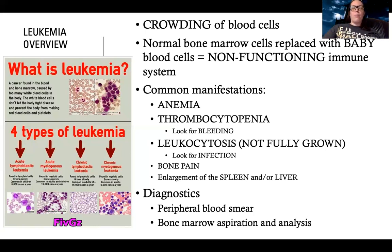You might think - wait, I thought they had an infection problem. But remember, they have too many white blood cells, but they're not grown blood cells. So they have a very weak immune system even though they have a lot of cells, because they don't have the mature cells needed to actually fight infection. They might also complain of bone pain or have enlargement of their spleen or liver. We usually do diagnostics with a peripheral blood smear - you can see these big purple accumulations of blood cells taking up space - and possibly a bone marrow aspiration analysis.